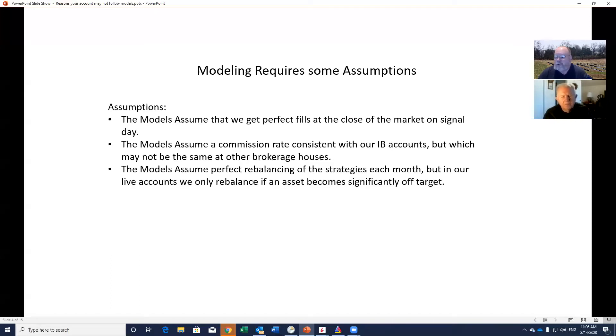The models also assume a commission rate. I have my accounts at Interactive Brokers, and the returns we show everybody are based on commission rates consistent with Interactive Brokers. You have accounts at Fidelity, Schwab, and other places, and when we're modeling on your computer we use a different commission rate. We can see there's a difference between the two. I remember one day we spent about an hour trying to figure out why your results were different from mine — we finally dug down and realized I was using IB commission rates and you were using Schwab and Fidelity rates, which were slightly higher at the time.